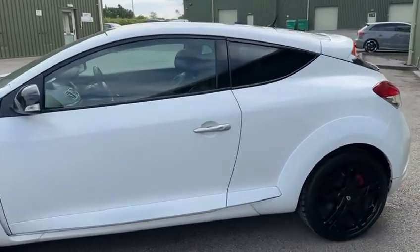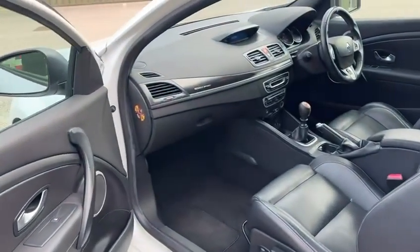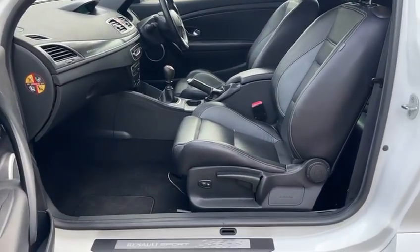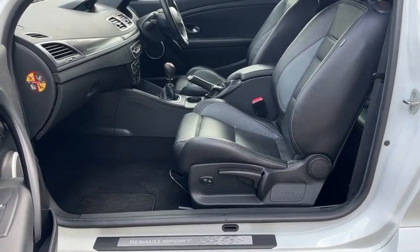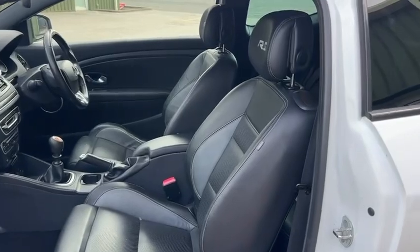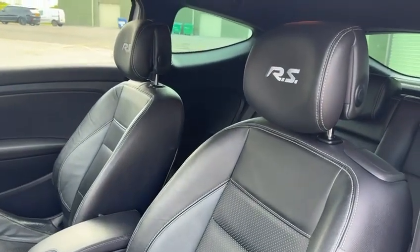Just showing you the interior of the car now. As you can see, more optional spec with the Luxe pack, so you get full leather interior along with heated seats in the front, which is nice for the winter. These are the two-tone black leather with grey accents and the RS badge.